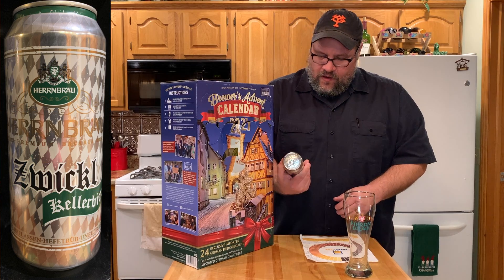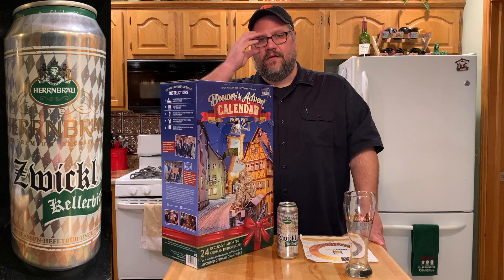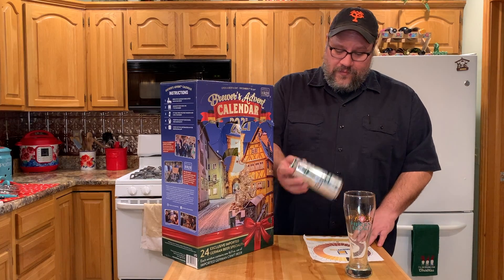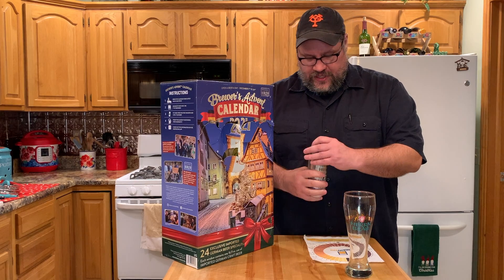Again, this is day six — the Hernbrau Zwickl. This is a Keller beer, so Keller beers are kind of young Helles beers. They should be a little hoppier than the others, so let's see if it's true to style.